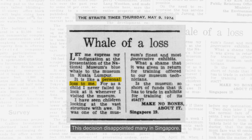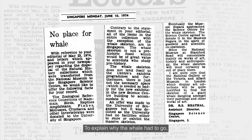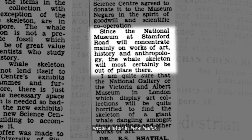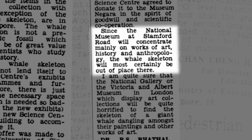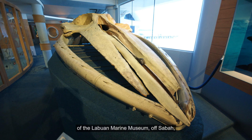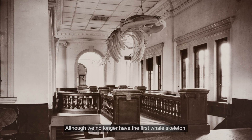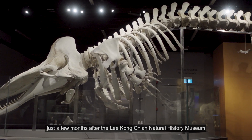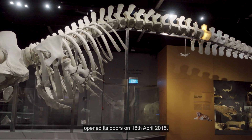This decision disappointed many in Singapore. To explain why the whale had to go, the Assistant Director for the Science Centre wrote a letter in New Nation. Today, the whale skeleton is the centrepiece of the Labuan Marine Museum of Sabah, where it was transferred to in 2003. Although we no longer have the first whale skeleton, Jubilee's exhibit couldn't have come at a better time, just a few months after the Lee Kong Chian Natural History Museum opened its doors on 18 April 2015.